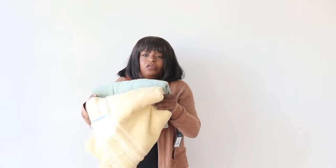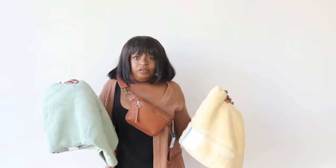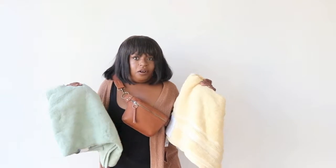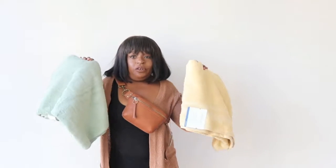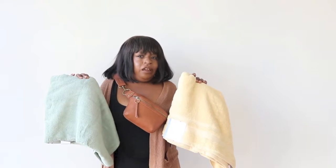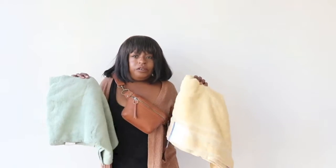I also grabbed two bath towels — one in yellow and one in green. You can never have too many bath towels. I'm obsessed with towels and sheets and things like that. I think I got that from my mom and my grandmother — they just always had loads of blankets, towels, and sheets. This one also is part of the Threshold collection and these were $5.99. You can get them all the way up to $9.99 depending on the thread or the texture that you want.